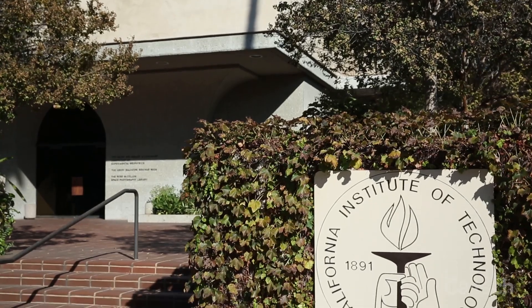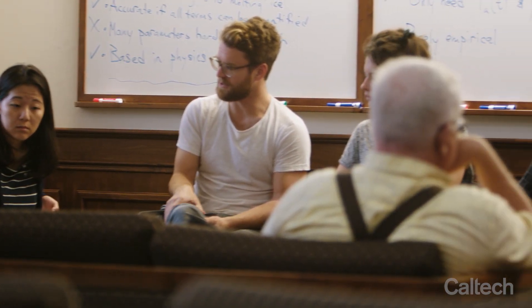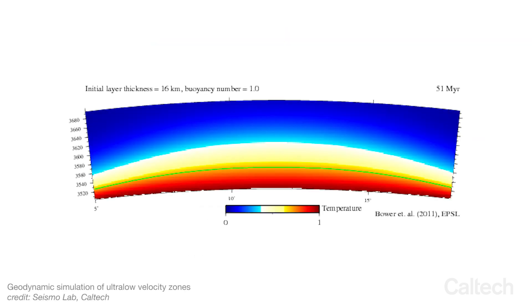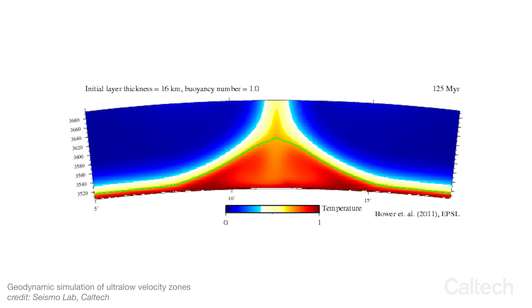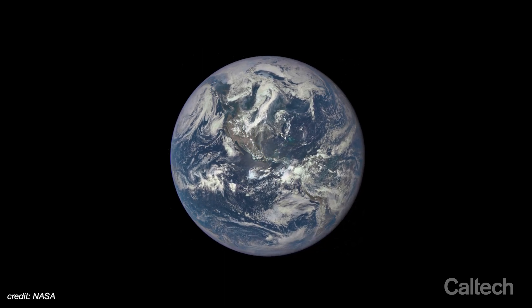The Seismo Lab is a group of scientists interested in understanding how the Earth works, and that necessarily involves understanding the interior of the planet. One of these structures that I really want to understand is something called an ultra-low velocity zone. There are actually many of these on the base of the mantle, covering the core-mantle boundary surface. These little patches slow down seismic waves by 10 to up to 50 percent, and it's still not clear what they're made of or why they are there. This is something I'm really passionate about understanding because it can ultimately connect the whole formation of the Earth.